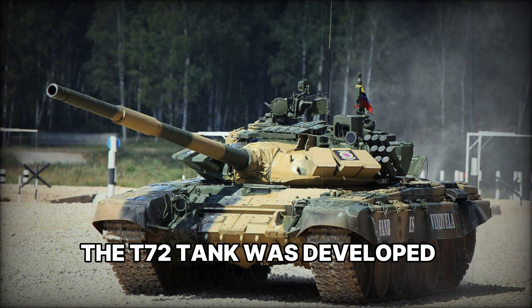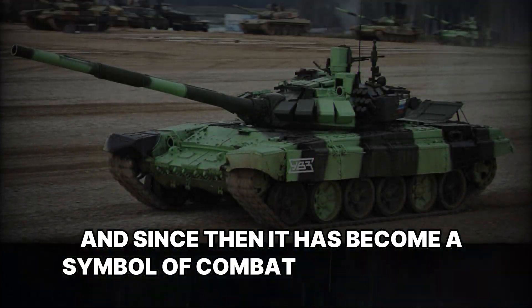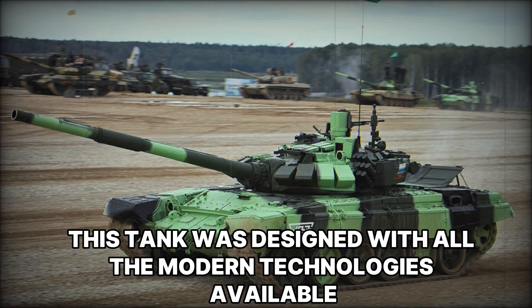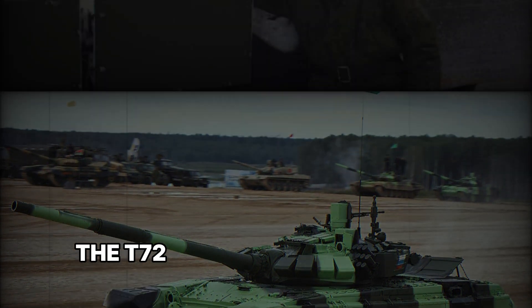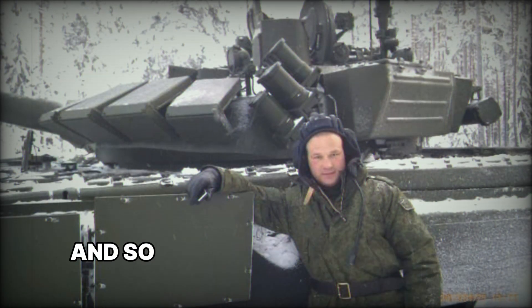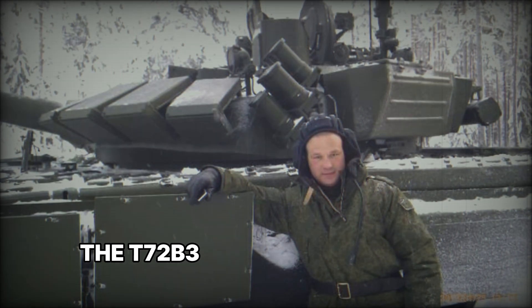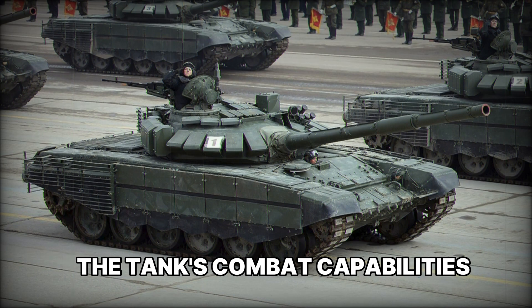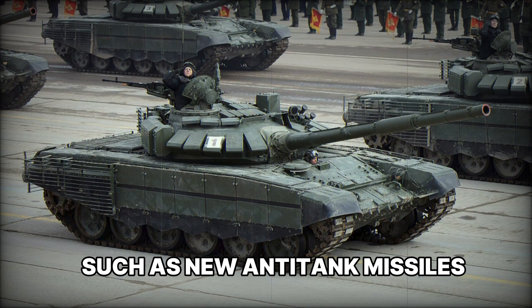The T-72 tank was developed in the Soviet Union in the 1960s and has since become a symbol of combat power of that era. Designed with all the modern technologies available at the end of the 1960s, as weapons and new technologies evolved the T-72 began to face pressure which demanded modernization. In 2010, the Russian army unveiled an improved version — the T-72 B3 — with the main goal of maintaining combat capabilities against modern threats such as new anti-tank missiles, drones, and high-speed artillery shells.